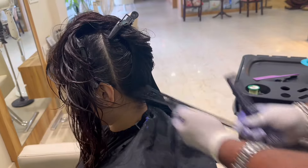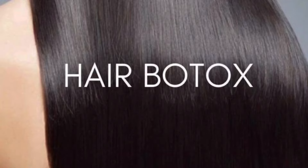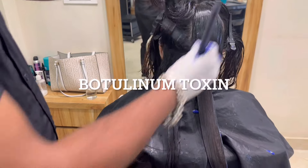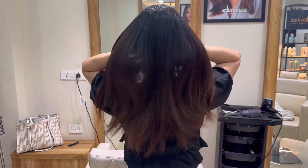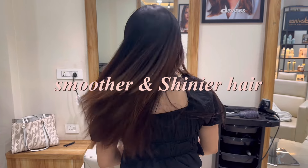While that's getting done, let's talk about hair botox. Hair botox is a deep conditioning treatment — and no, it does not contain botulinum toxin like the one used for the face. It aims to repair damaged hair using a combination of proteins and vitamins, resulting in smoother and shinier hair.